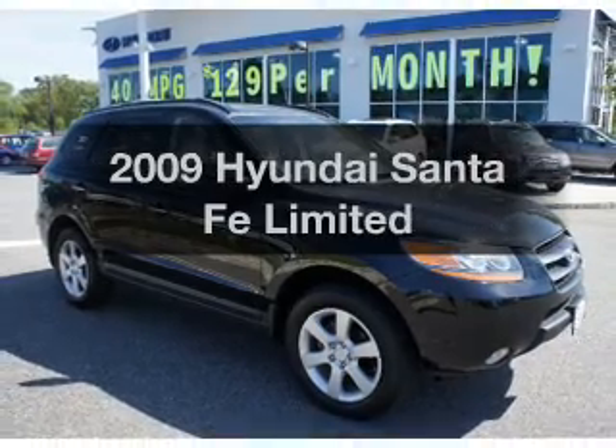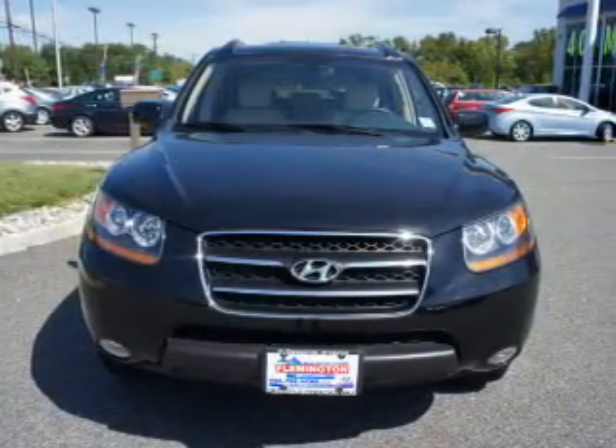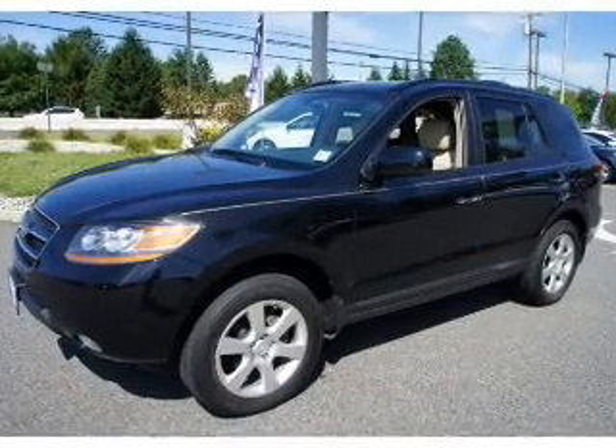Imagine yourself in this 2009 Hyundai Santa Fe. Travel the roads in style and comfort in this great vehicle, with a solid 6-cylinder engine connected to a smooth shifting 5-speed automatic transmission.